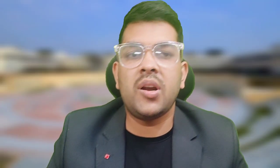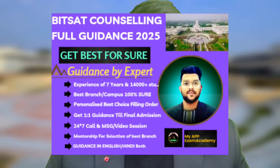For BITS Pilani: EEE is 285, EC is 295, EI is 275, Mechanical is 250, Chemical is 225, B.Pharma is 152, Civil is 220, Mathematics and Computing is 305. MSc Mathematics is 235, MSc Physics is 229, MSc Chemistry is 215, MSc Economics is 255, MSc Bio is 209, Manufacturing is 210, and MSc Semiconductor and Nano Science is 225.